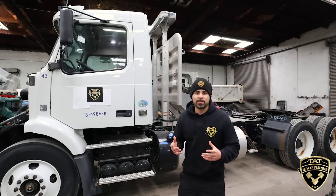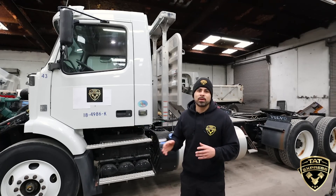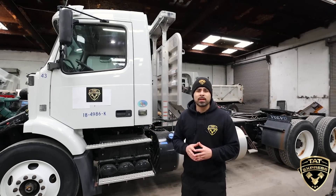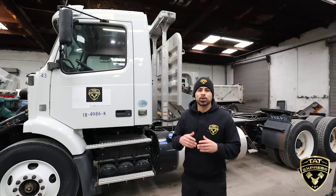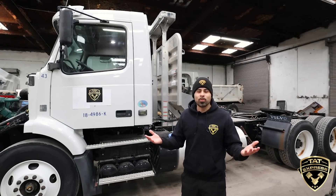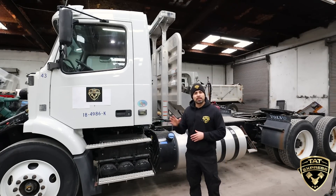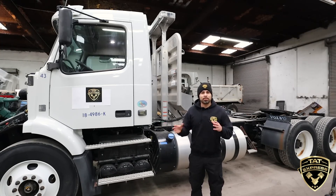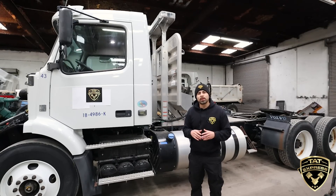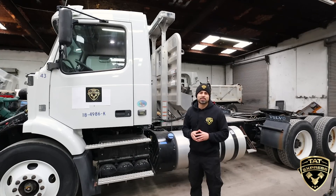Another thing to look for is leaks in the DEF lines. Over time, from moving and shifting, lines can lose their seals, causing DEF loss going into the SCR system, resulting in low NOx conversion. That's one of the main problems we see — low NOx. You're going to see it in Volvos and Detroits. It looks like manufacturers are working to reduce extra parts on the system to make sure DEF gets delivered correctly. We're going to move to the passenger side of the truck and point out a few sensors and other things we look for.